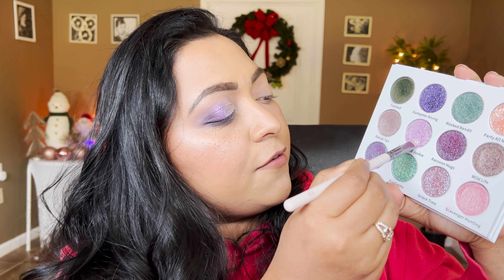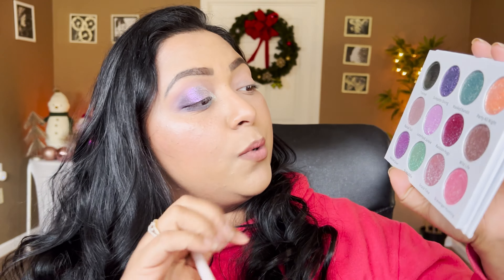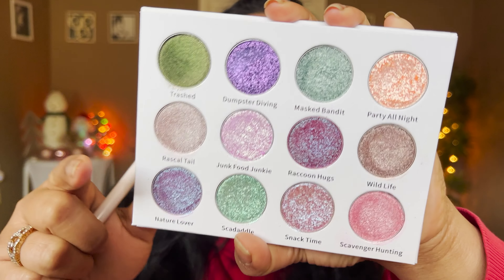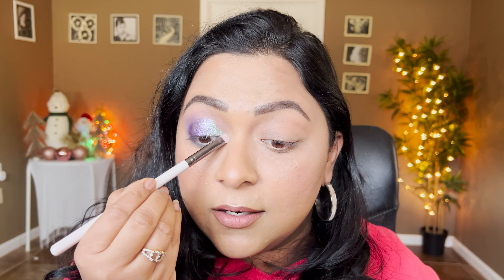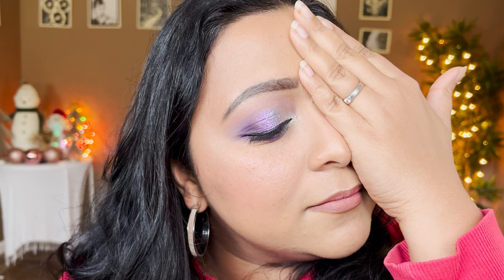For the inner corners I'm dipping into Junk Food Junkie — the shade names are stunning. This all over the lid would also be stunning; it has a purple-to-green shift with a strong green shift. I'm finishing this eye with liner and mascara, deepening the lower lash line with the same purple shade. That's my second eye look.